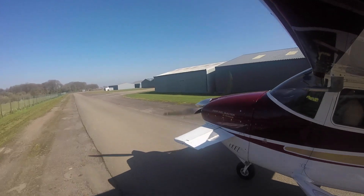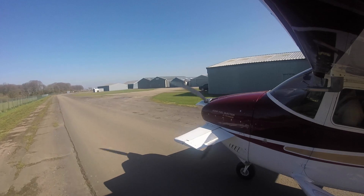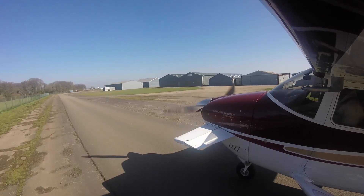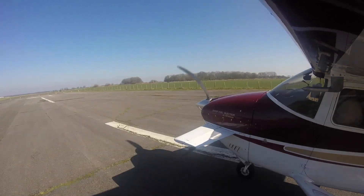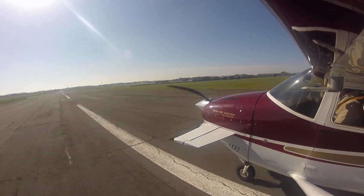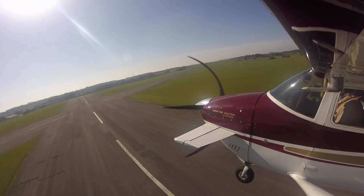Quite a lot more forward trim than usual. Because of the gustiness, I'm just going to use 10 degrees of flaps for our takeoff, which is going to make it slightly longer than usual, but less drag. Woo! That was a gust.